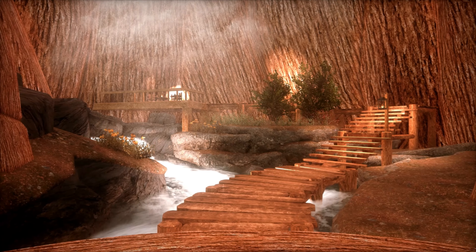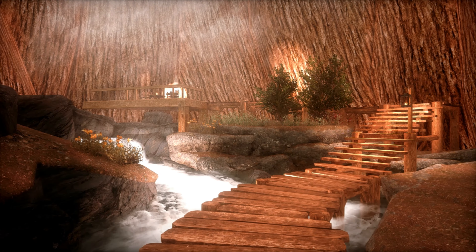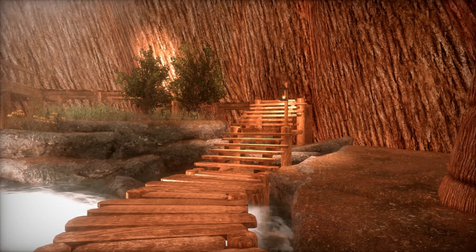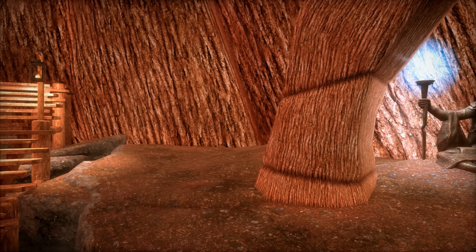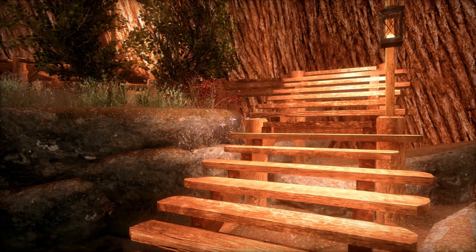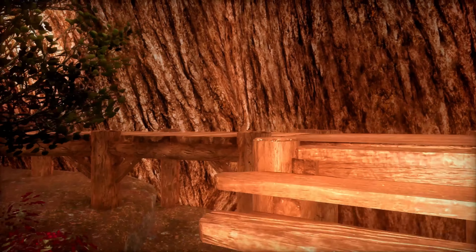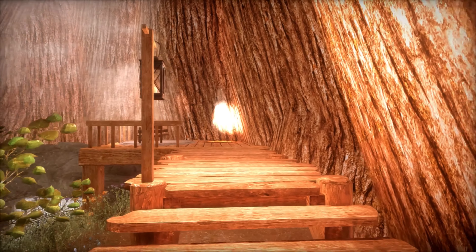As we enter, we find ourselves inside of an epically large tree. There are trees, flowers, a stream of water, a wooden walkway and decking. Turning to the right, we see a statue of a snow elf that seems very temple-like. Continuing along the path, you can see some beautiful flowers like snowberries and nightshade that we can harvest later.